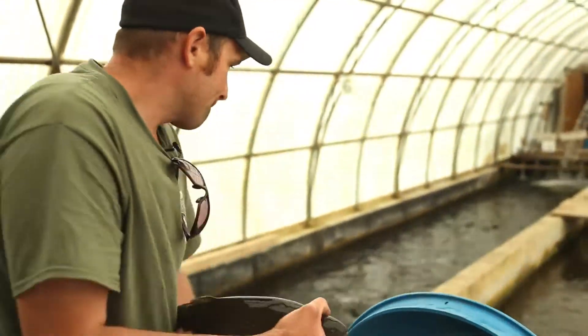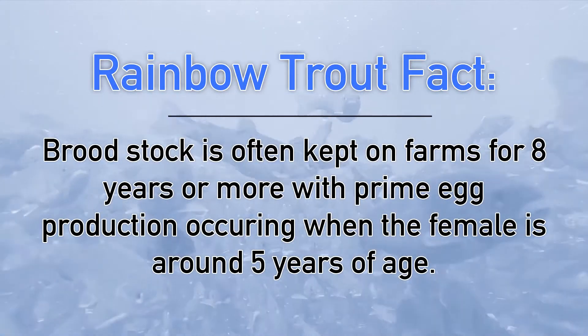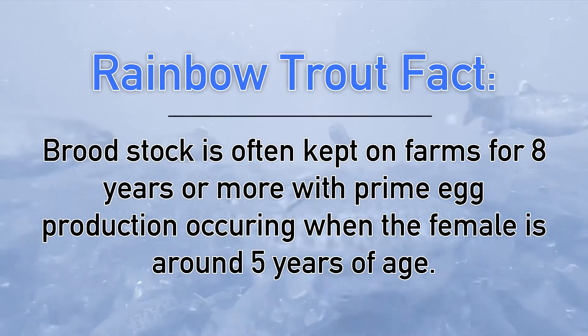After we collect all our eggs and they go in the incubators, this farm keeps them until about five grams. Then we sell them to Cedar Crests or Blue Springs, where they grow and finish them as fingerlings. So this farm is basically a feeder farm — we do the broodstock and all the early rearing at this facility.